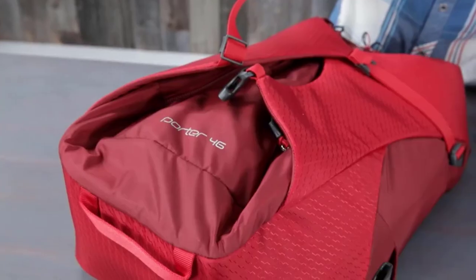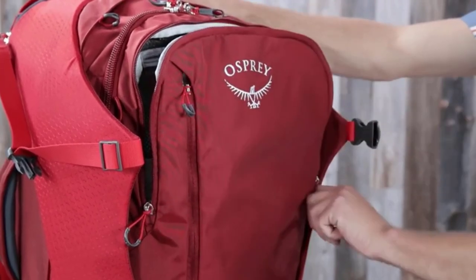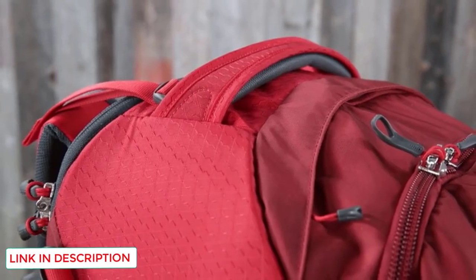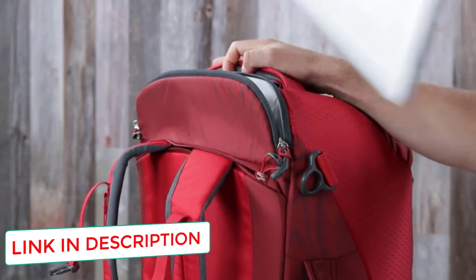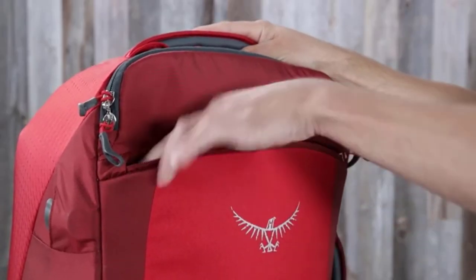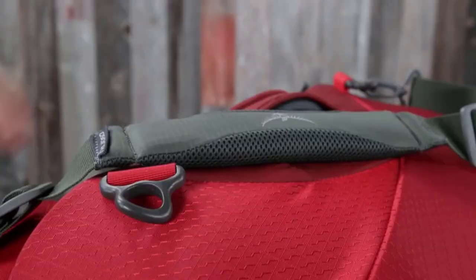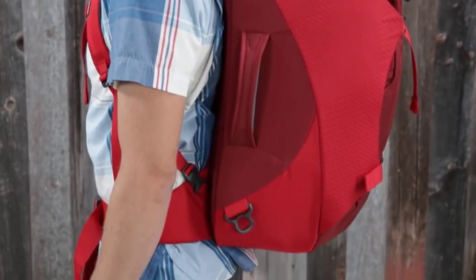The Porter was designed by Osprey to be the ultimate airport companion. I lived out of this pack for two months while traveling around the world and was never once let down. The Porter is designed to be the maximum allowable size as a carry-on, which means you'll be breezing through airports without the need to check any bags. The Porter is made from a durable 420 HD nylon material that, while not completely waterproof, will be more than enough to handle some rain and snow when necessary.